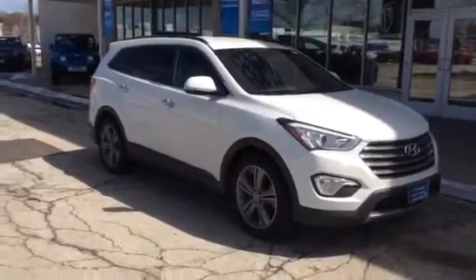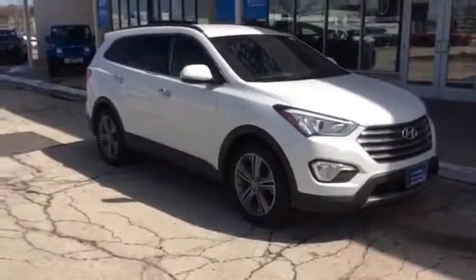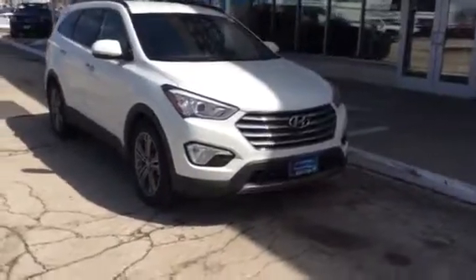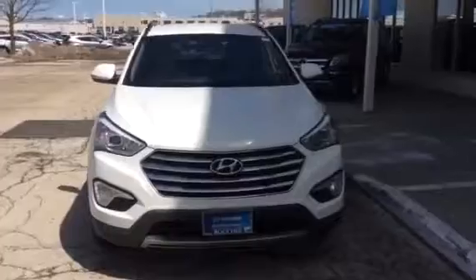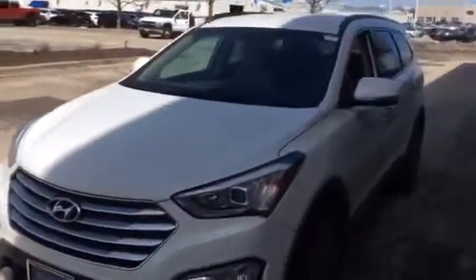Hi Emily, this is Kevin Hart from Boucher Hyundai. I just thought I would take a quick video for you of the actual vehicle that you inquired about. I just sent you a text and left you a voicemail that it is back, as you can see.